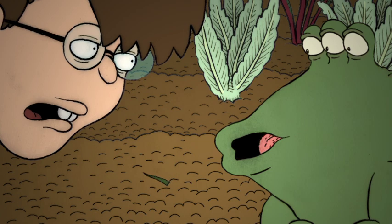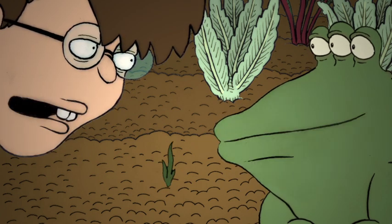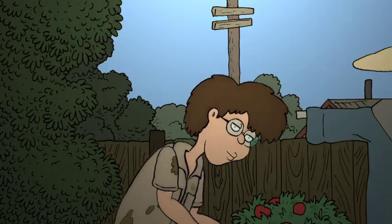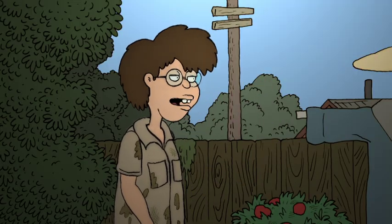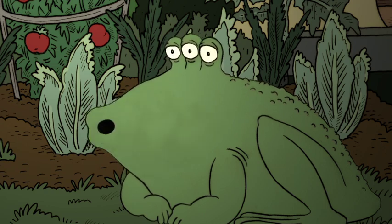It looks like one of those mutant superweeds. I would pull it if I were you, Diego. Mutant superweed? But it's so cute. By the way, I'm Diego, and this is Tribal. And today's topic on FrogTV is the mutant superweed.